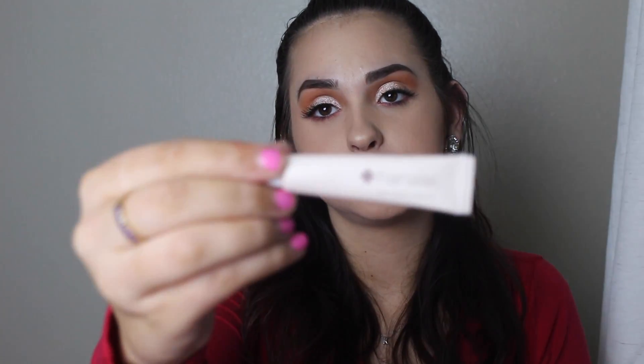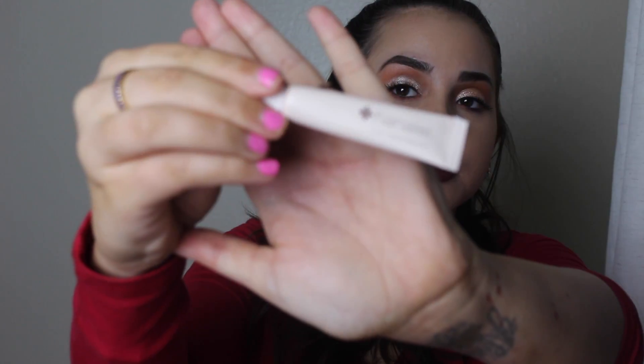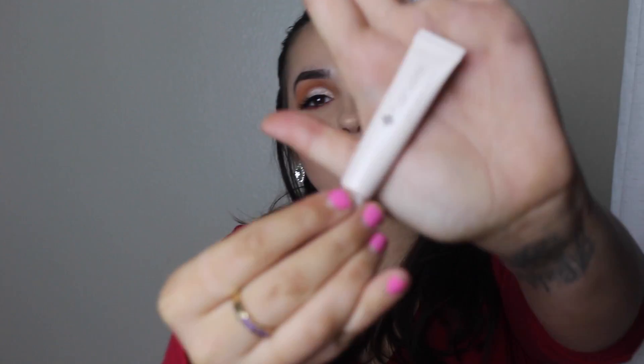And then we've got this Hanalei Lip Treatment. So it's like a lip balm, and this is the tube that it comes in. It's really nice — it's really small, but I guess that's what happens when they're all sample sizes.